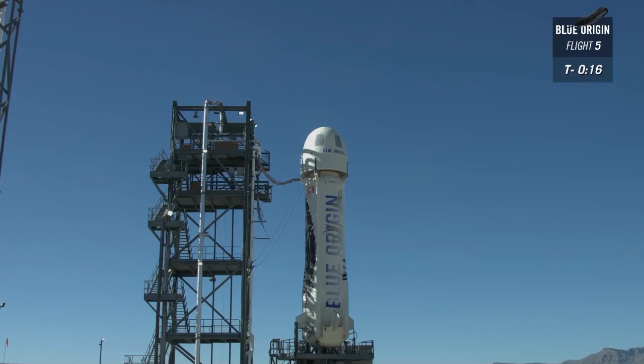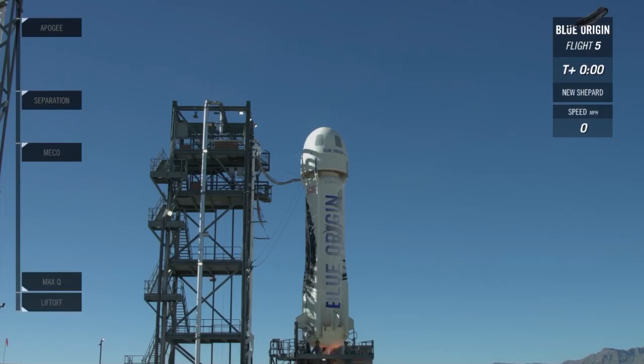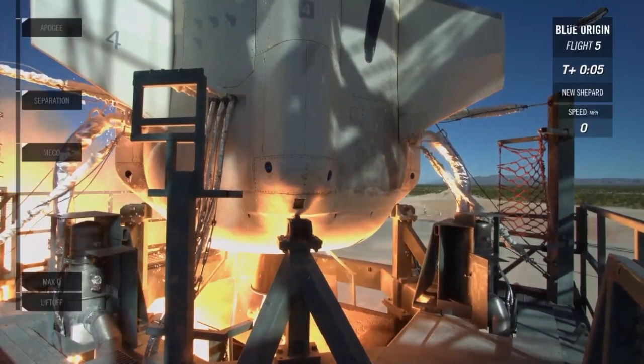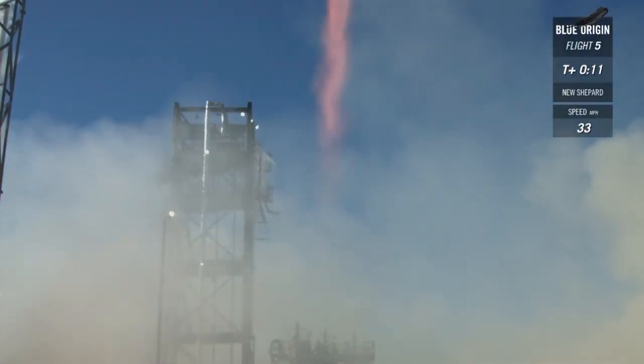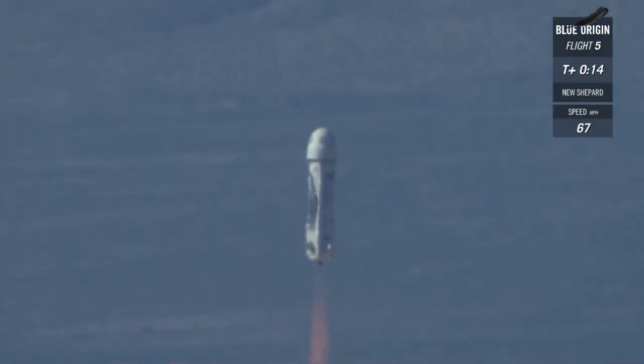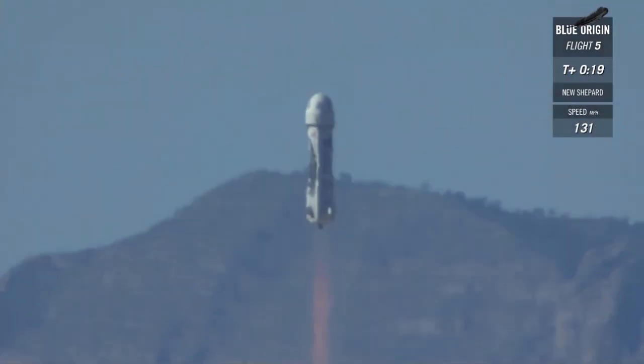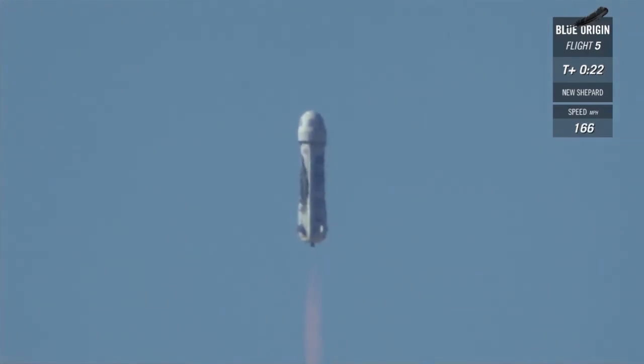Godspeed, New Shepard. Control to onboard flight manager. 10, 9, 8, 7, 6, 5, 4, command start, 2, 1. And liftoff. New Shepard has cleared the tower. There you have it, a spectacular launch of New Shepard, live from West Texas.